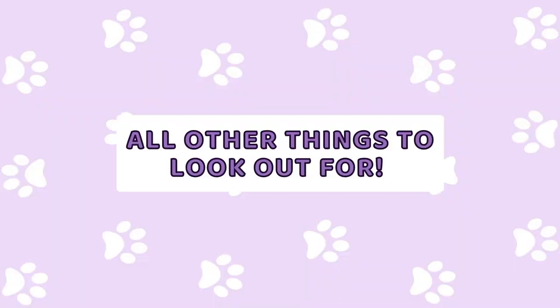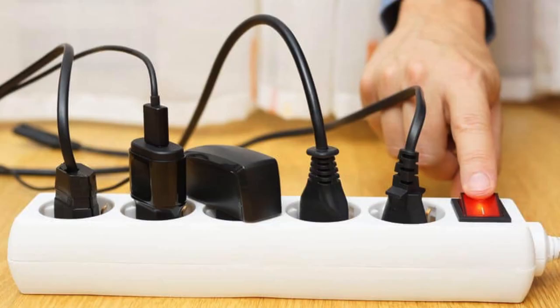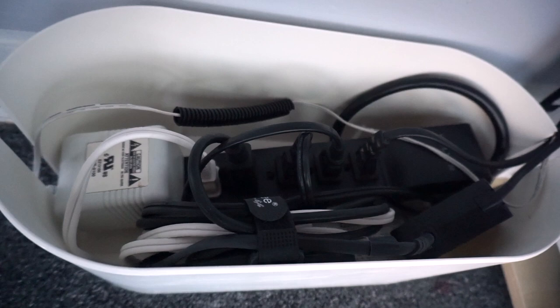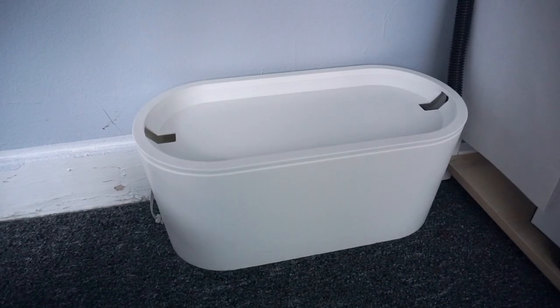Cover all cords and cables with cord protectors. If a kitten decides to chew on a cord that's not covered, it might get electrocuted. To hide a bunch of cords, you can use cord management boxes to hide them from your kitty. I got mine from IKEA, and whatever cords are sticking out, you can just wrap them with a cord protector.